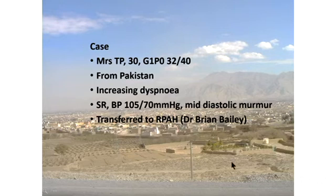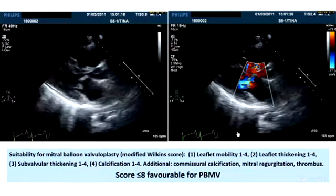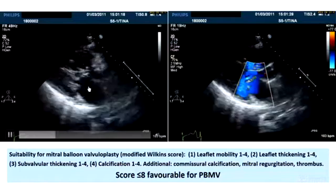The first case is a woman from Pakistan who was 30 and in her first pregnancy at 32 weeks. She was transferred from another hospital with left heart failure and had mitral stenosis, and she was brought across for Brian Bailey to assess for suitability for mitral valvuloplasty. Brian will, in the next session, show how the procedure is actually performed.